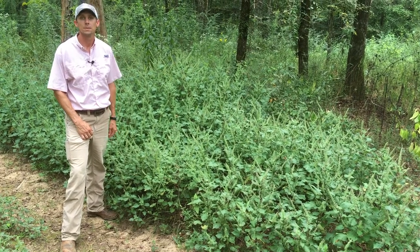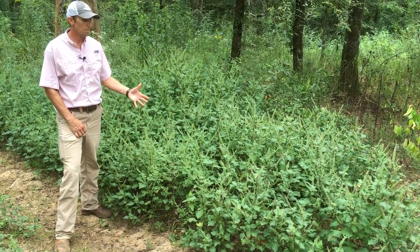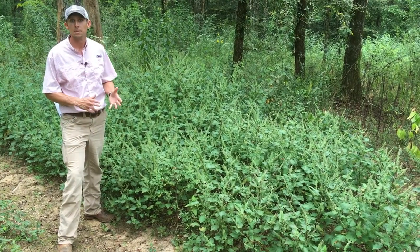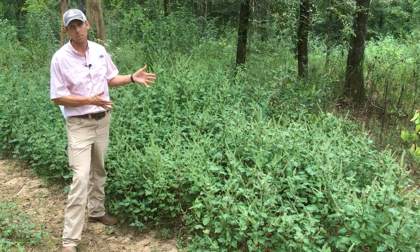Hey, this is David Russell here in Jefferson County, Alabama. I wanted to point out a target weed species that we often see this time of year — late summer, early fall — we've got perilla mint.